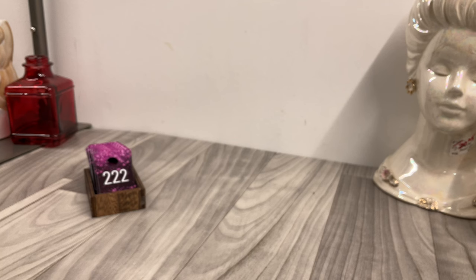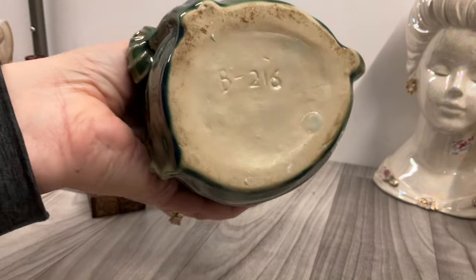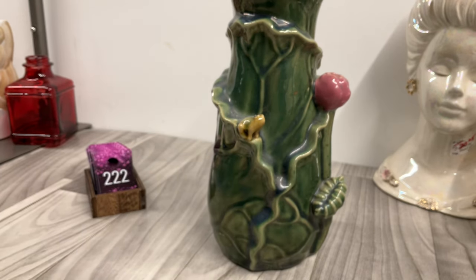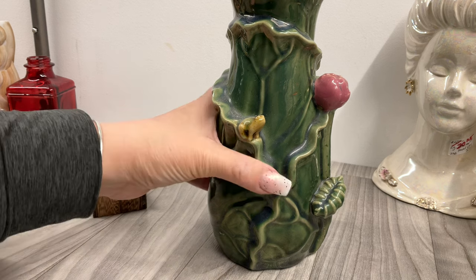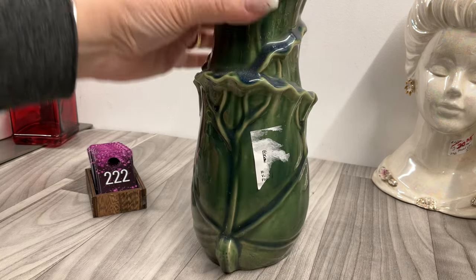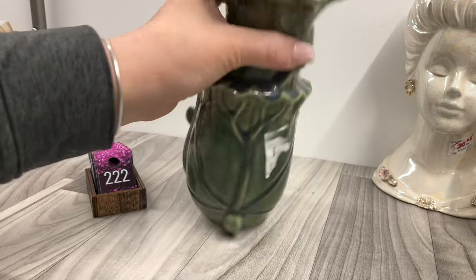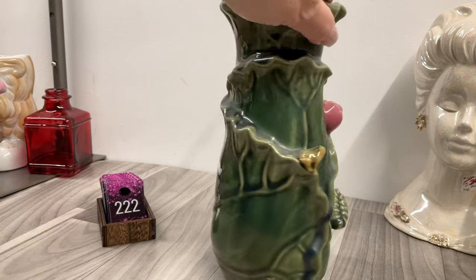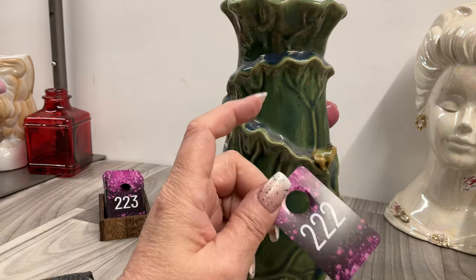Here's the other piece with the froggy — I really thought this might have been something. It has a big sticker on it. Here's the mold number. We have a little froggy and a flower — it's a really cute vase. Here's the inside. So cute, I love it. That one is going to be ten dollars.